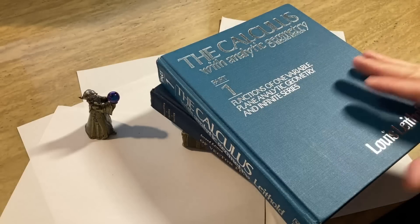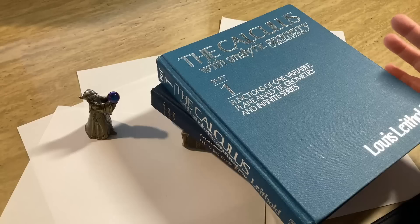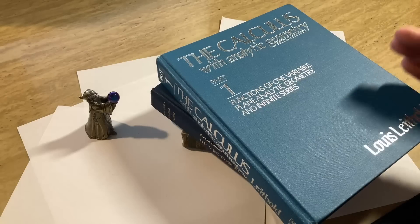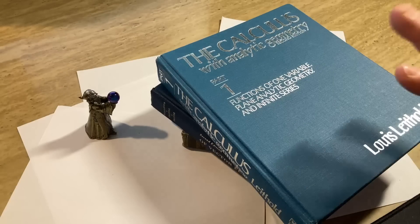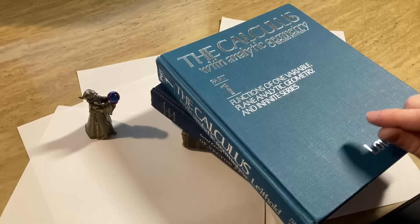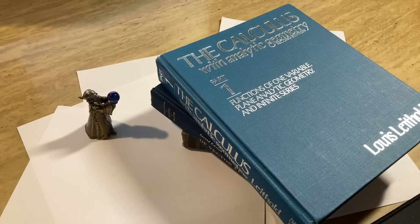So number one rule: start with understanding. But not always possible, and there is no easy answer to that. You can't just say 'just understand it and you'll learn' — it doesn't work that way. Understanding takes a lot of effort and it takes a lot of practice, which is the second thing I want to mention: practice, practice, practice.